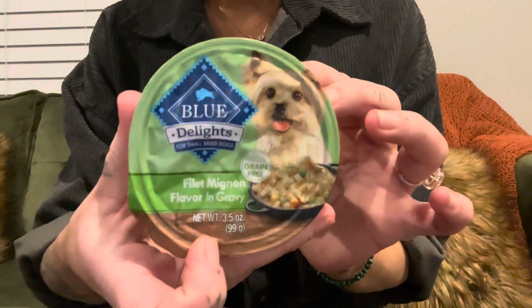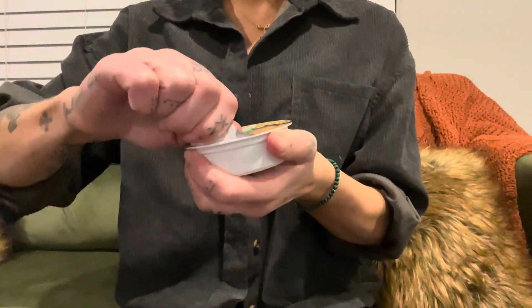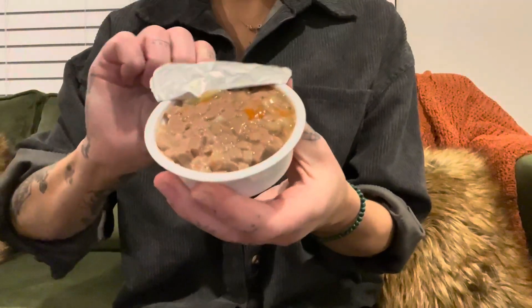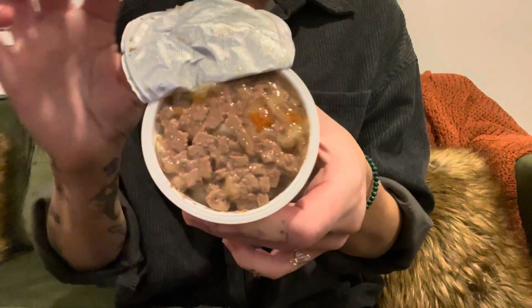I love these for traveling or just when I'm busy. They are absolutely perfect. These are wet dog food and I think my dog really prefers that over dry kibble, so she absolutely loves it.